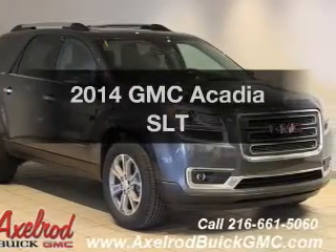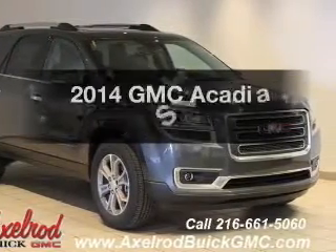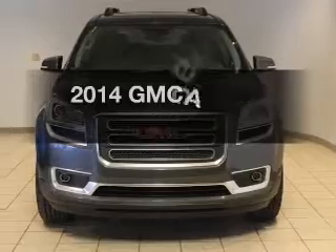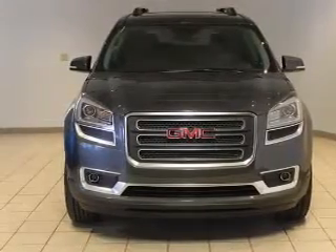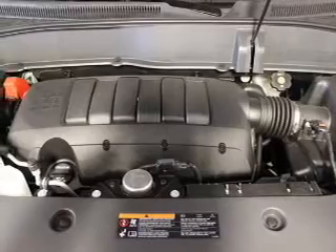The 2014 GMC Acadia. If you're looking for a first-rate auto, this one could be yours today. The powertrain includes front-wheel drive with a reliable engine driven by an automatic transmission.